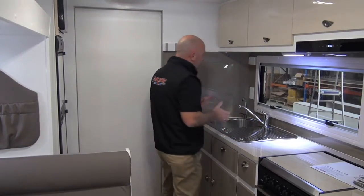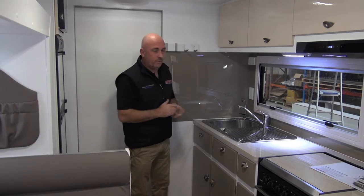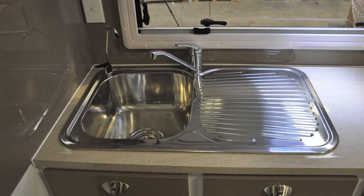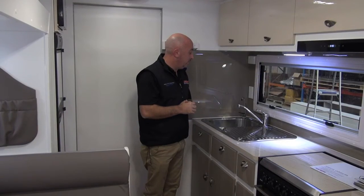Also in stock, we always keep our stainless steel sinks. We have a range of models — we have our square, we have our round, and in the next couple of months we have a couple of new models also.